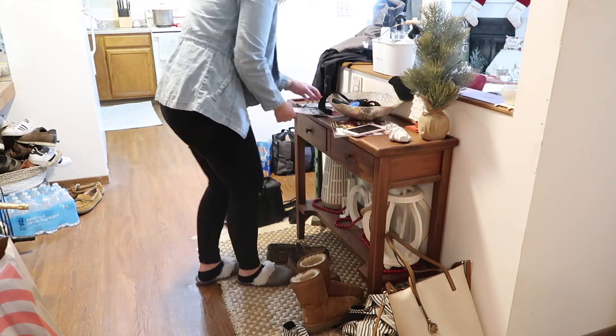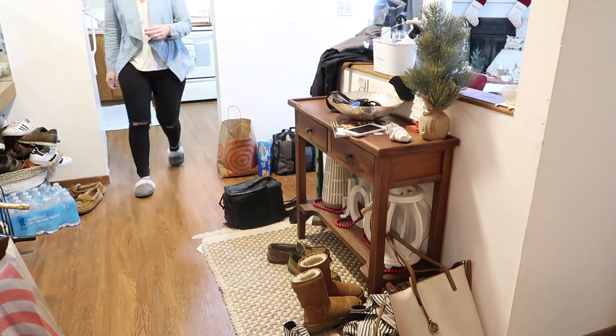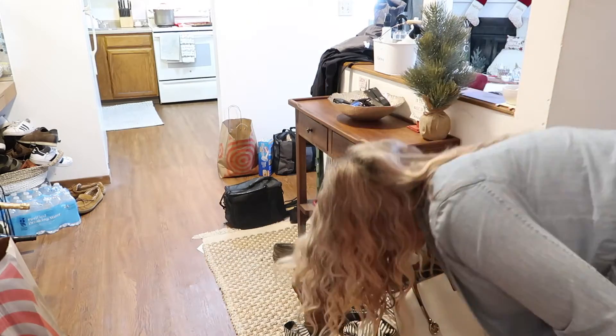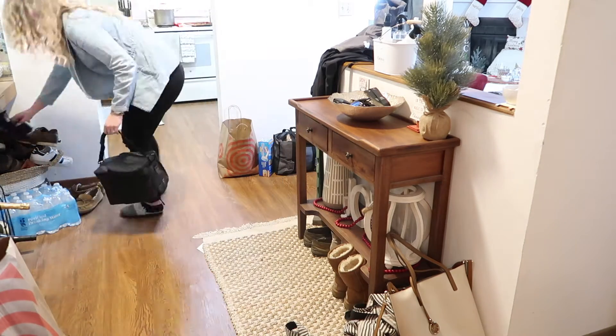Now it is time moving on to our entryway table — it's time to clear everything off. I have mentioned this in the past but this is our catch-all area and I hate that it's the space right in front of our front door. I would love to know what area in your home collects the most stuff — is it your kitchen counters, your table? Wherever it is, leave me a comment down below because I am very curious.